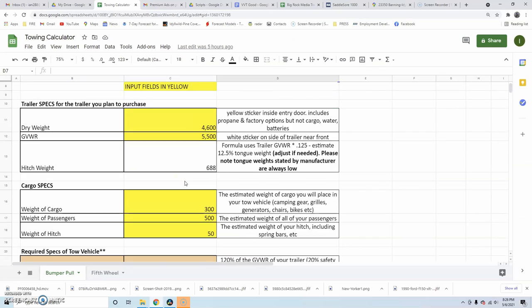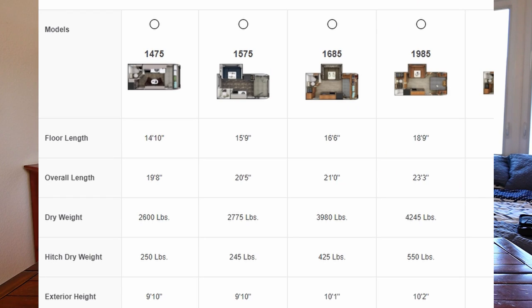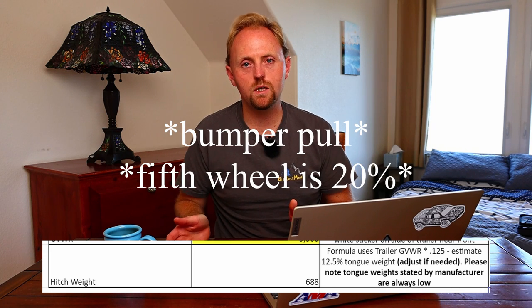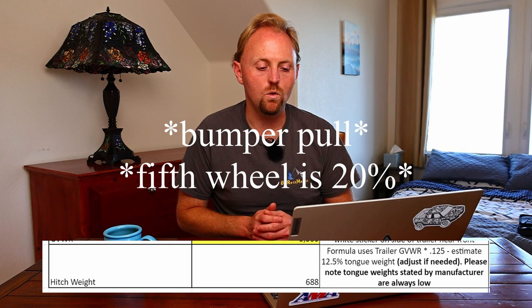The hitch weight field is not in yellow, and that's intentional. For a conventional trailer, I've used 12.5% of the GVWR. The thing about hitch weights is that manufacturers in their brochures give you an estimated hitch weight, but those of us who've researched this know those weights tend to be on the very low side. So I find it better to use a percentage calculation — most hitch weights on a conventional trailer are between 10 and 15%. If you know the hitch weight more specifically — because you've weighed it, the dealer weighed it, or you have better info from an owner's group — you can replace the formula and plug in your own number.